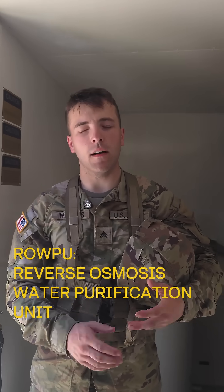The ROWPU-1 system essentially takes raw water from an open body of water — whether it's a river or any body of water — and filtrates it through three different filtrates. We have basket filtration, microfiltration, and reverse osmosis.